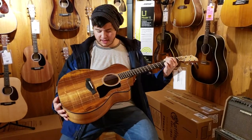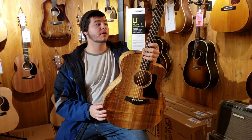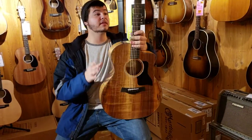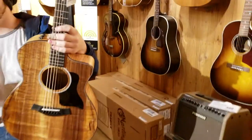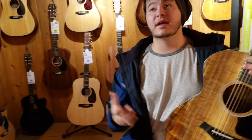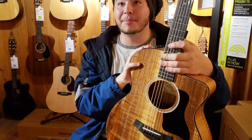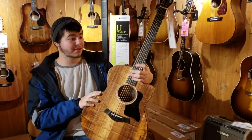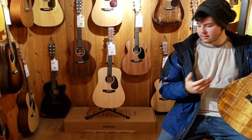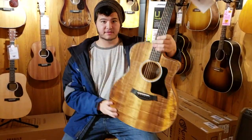The Taylor isn't a bad guitar at all — it's just that the $600 Martin sounds a lot better than the $1,600 Taylor. It would have been ideal to compare same-brand Martins, but everything at that price was locked up. The Martin just has a better feel to it overall.